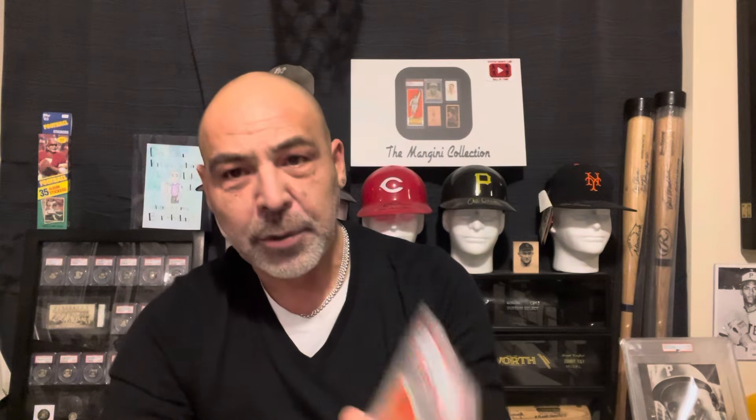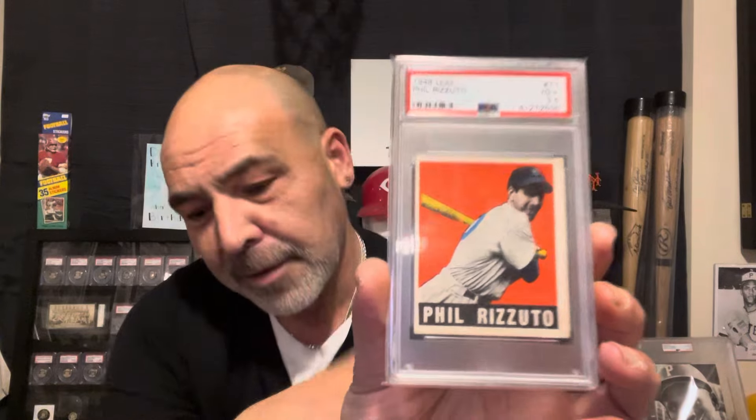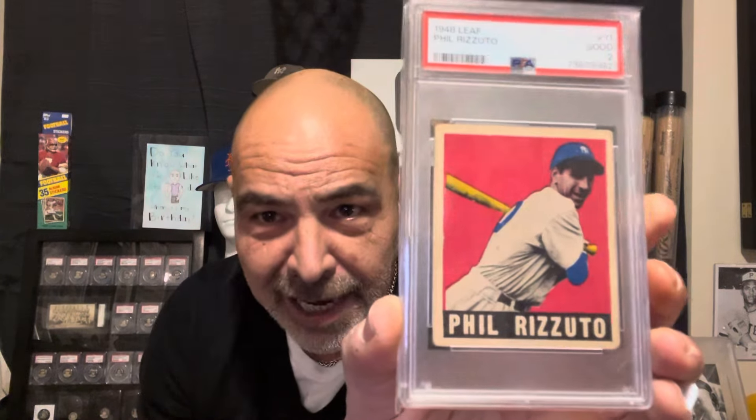I also wanted to show you this. I had a '49 Leaf Phil Rizzuto, and as you can see, it has an orange background — beautiful card. But I noticed some of these have some color nuances, and they have one that's more pinkish. So I wanted to get one of each color.